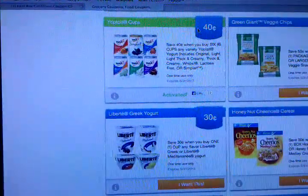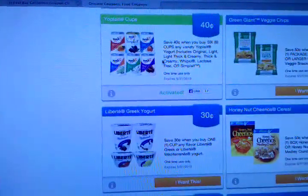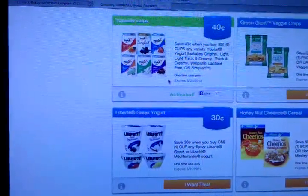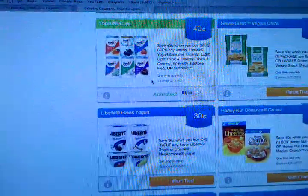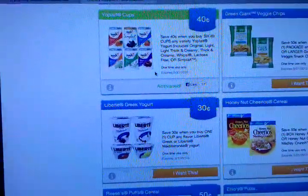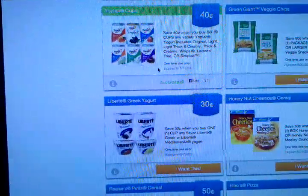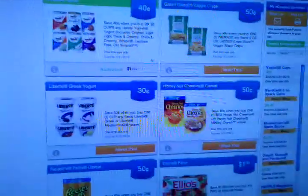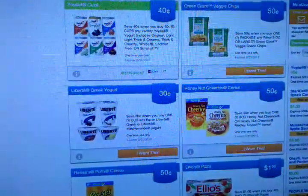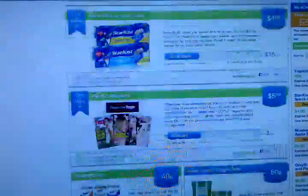I can also use my regular manufacturer coupons in the store. So if I had a 40-cent manufacturer printable coupon and I take that to Rite Aid, they're going to deduct 40 cents in the store. As well as this website, SavingStar, is going to give me another 40-cent saving into my account, which I can cash out later. You would go down here and click on what type of eCoupons you'd like to activate so that you can score some more savings on your purchases.